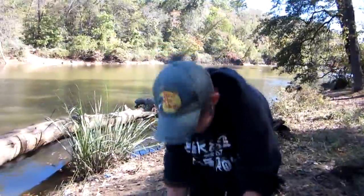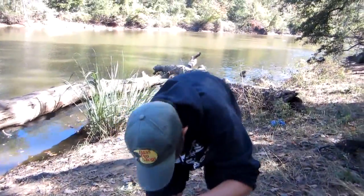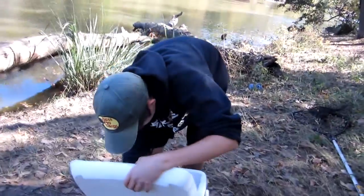Hey guys, Bassman from NC, and today we're on the Haw River fishing with crickets for little baby fish. This is going to be our new pet — it's a baby flathead, if I can get it out.